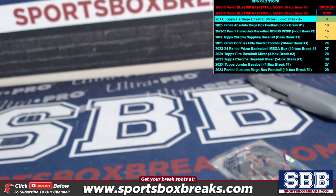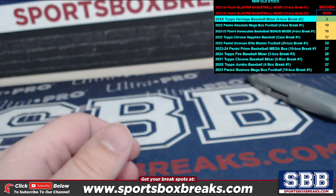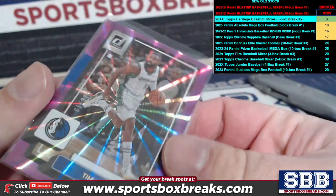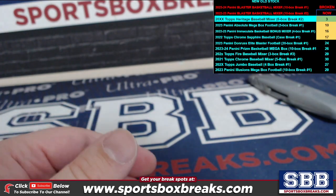We did pull a purple — give me one second while I put these away so they don't go sliding everywhere. The purple was Timmy Hardaway Jr., and that was number 299, 61 out of 99. And then two relics.